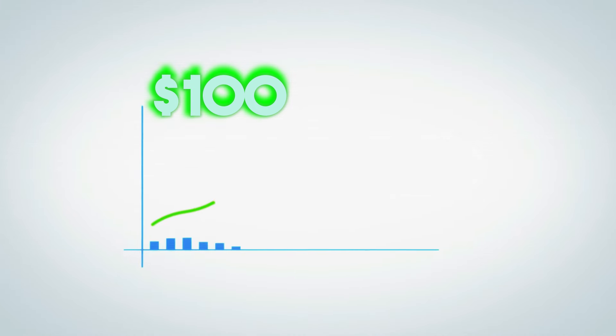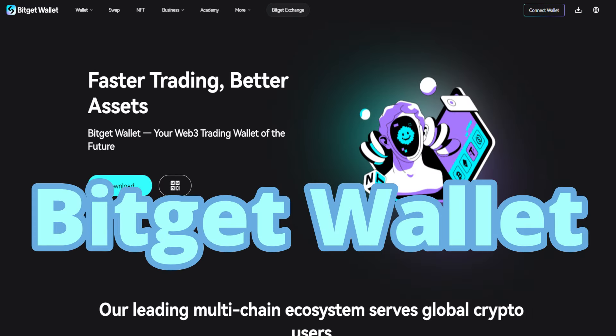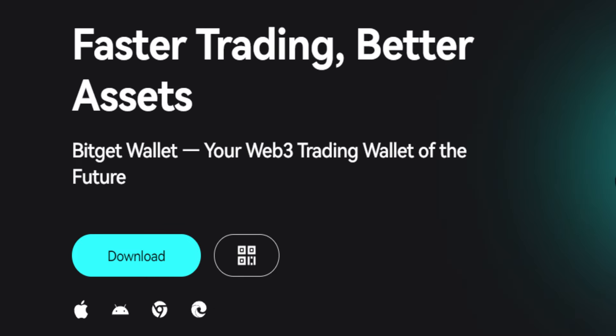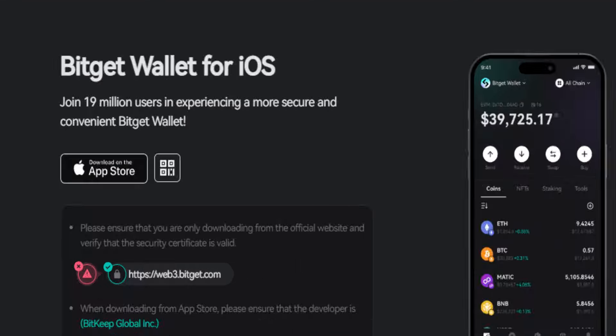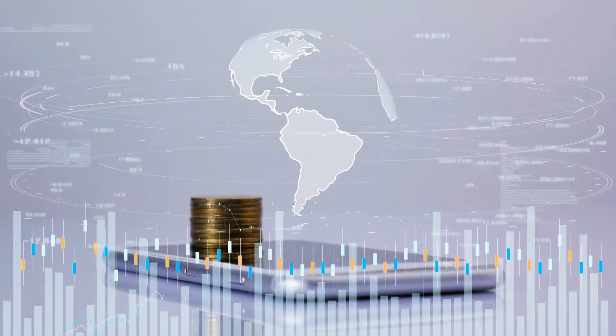With $100, you can earn $1,000, $10,000 or even more using BitJetWallet, which is perhaps one of the largest and most trusted wallets in the world with millions of users.